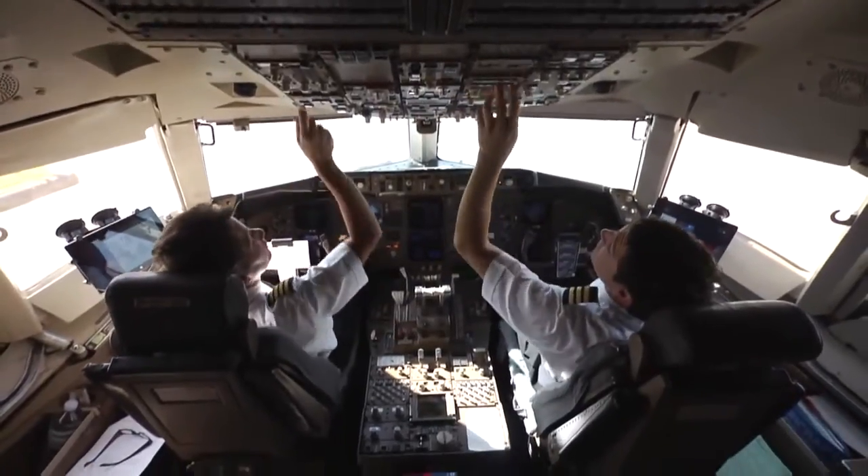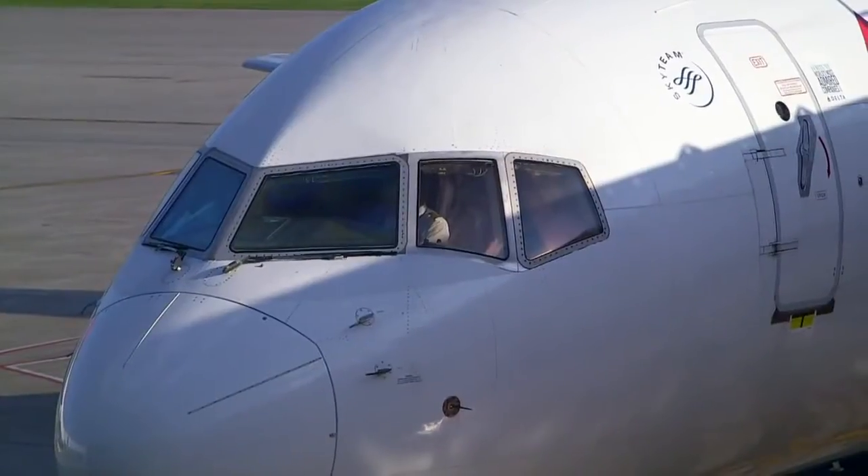Our mission is to provide safe and efficient transportation and outstanding customer service on over 2,500 flights a day to our customers on six continents around the world.